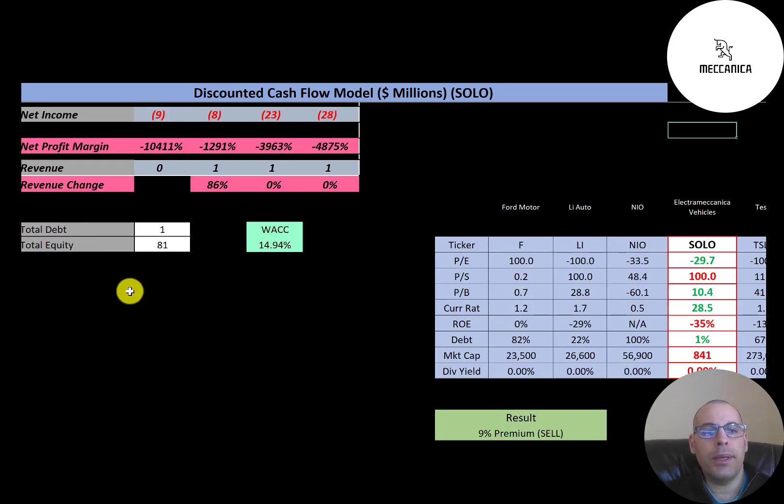Let's look at the capital structure: $1 million of debt, $81 million of equity. Their WACC — which is a blend of the cost of debt and cost of equity — is 15%, and that's the discount rate we're going to apply to the future cash flows.